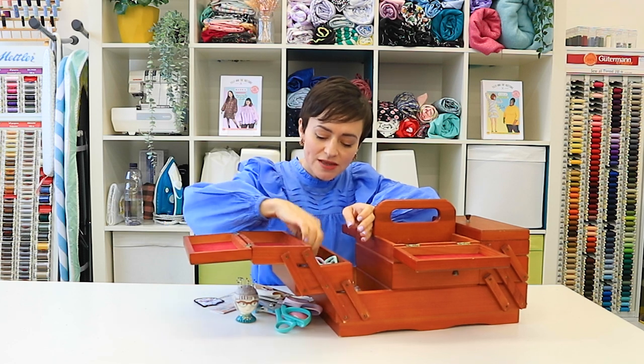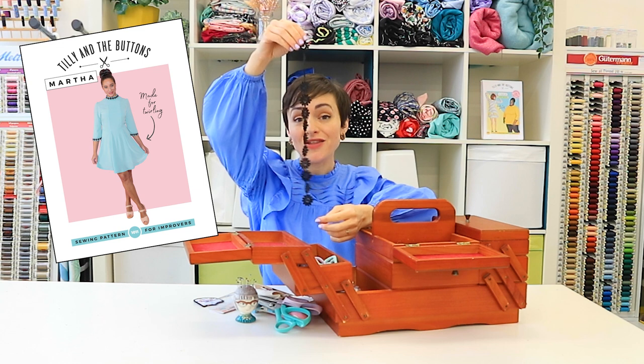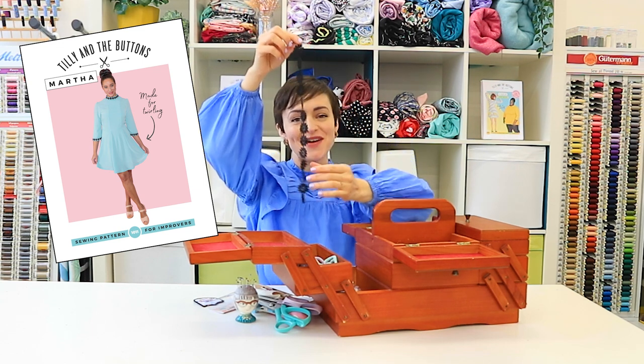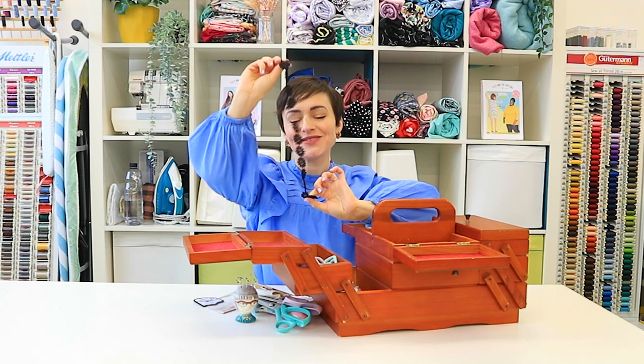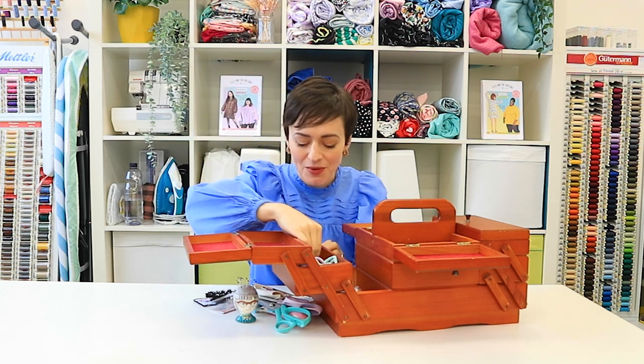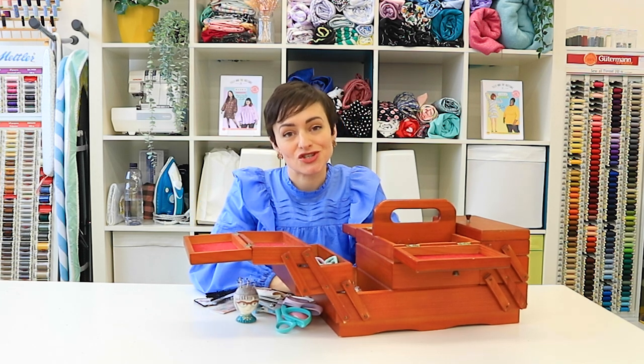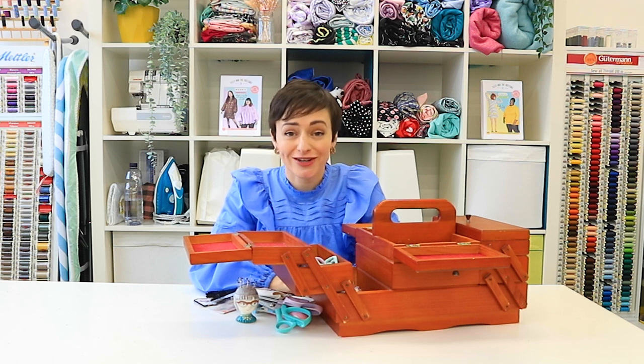There are various trims in here — this one you might recognize from the Martha dress. I had lots of fun playing around with the position of this one on a baby blue crepe; I absolutely adore that. And of course there are lots of buttons — people always come up to us at shows saying "where are the buttons, I thought you were selling buttons" and get really cross.